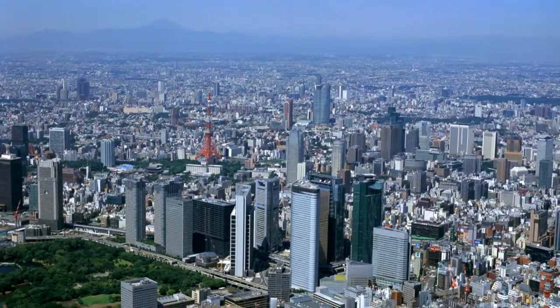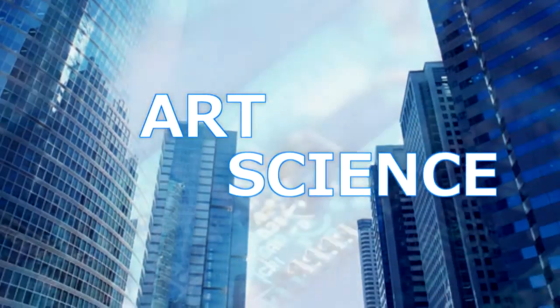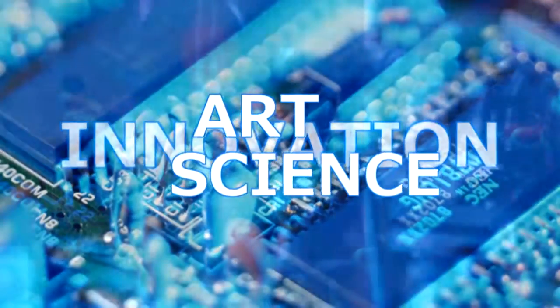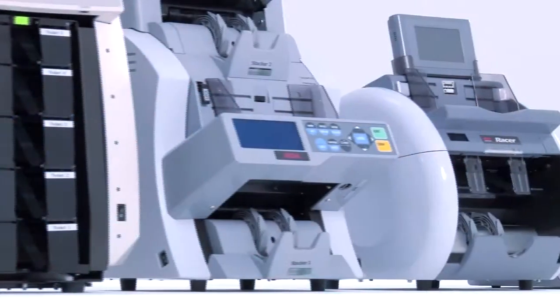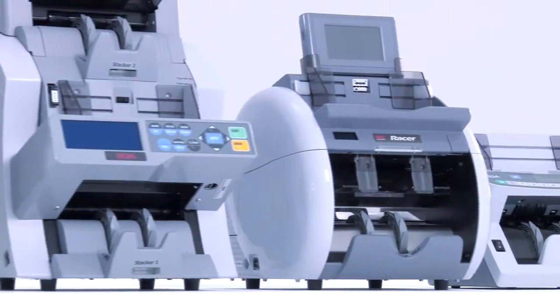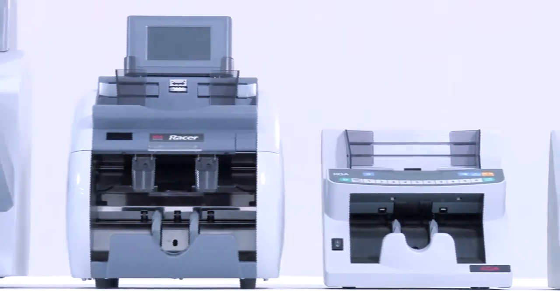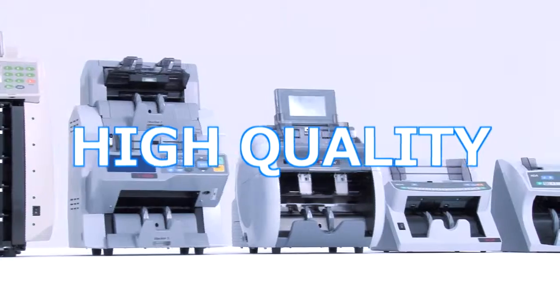At COA, we have mastered the art and science of currency processing. The art involves innovative solutions to unique problems. The science involves creating and using state of the art technology to make these solutions possible. This combination is always present in our products.